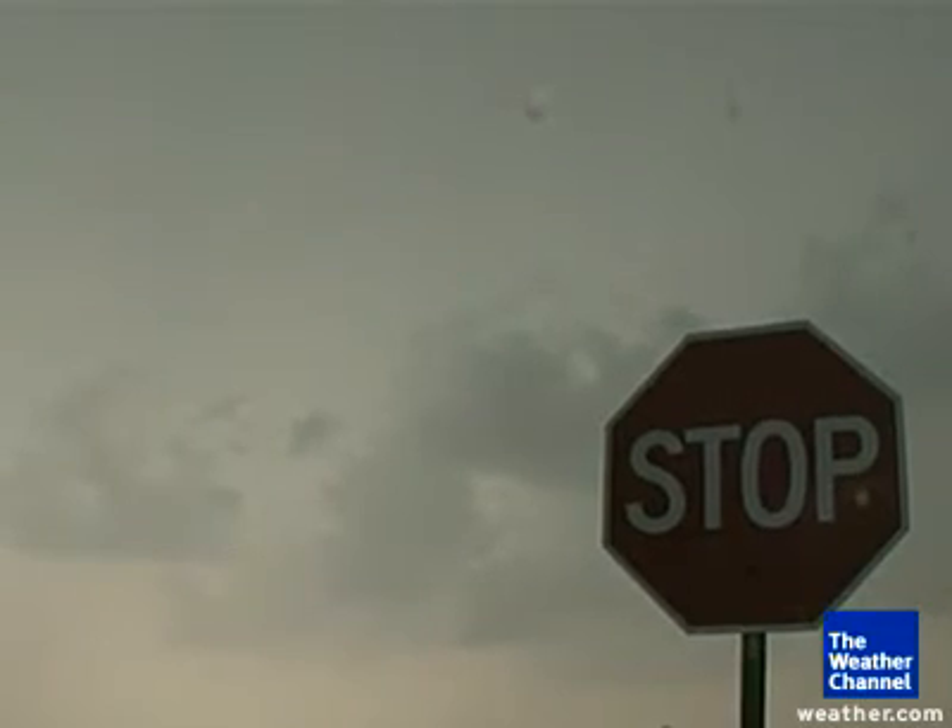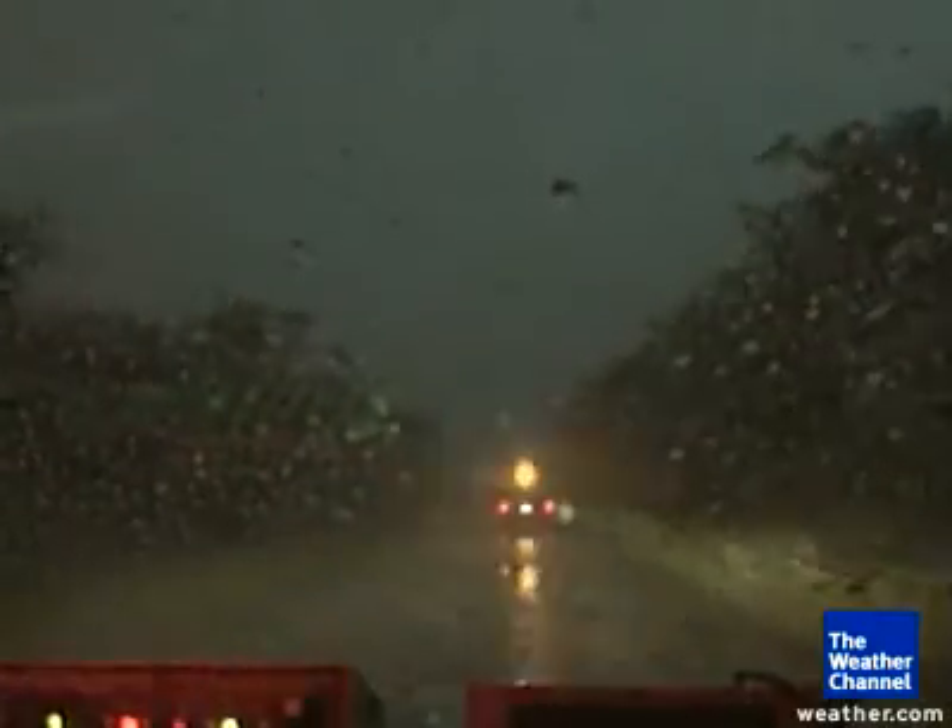Regardless of what it might seem like to a layman, this is still a practice run for the University of Illinois researchers. Vortex 2 didn't get the tornadic storms just to the north of them, meaning this particular storm wasn't as bad as it could have been.